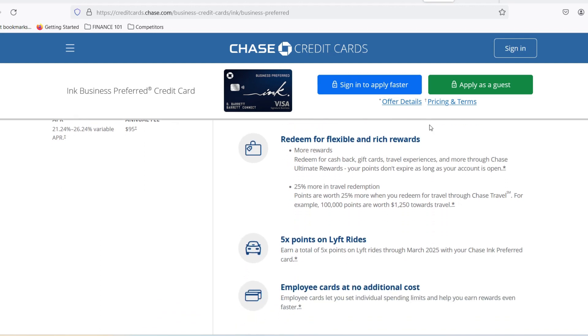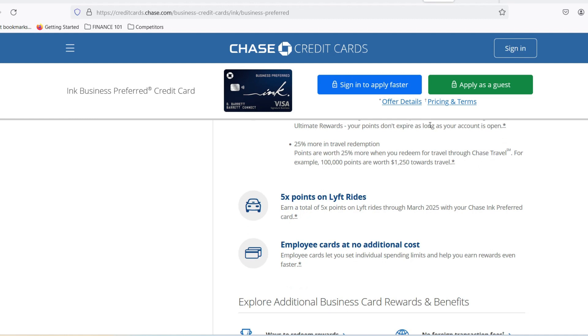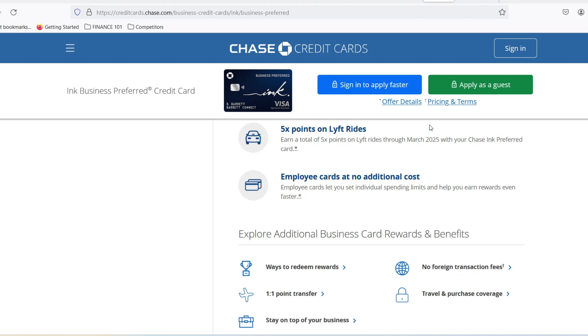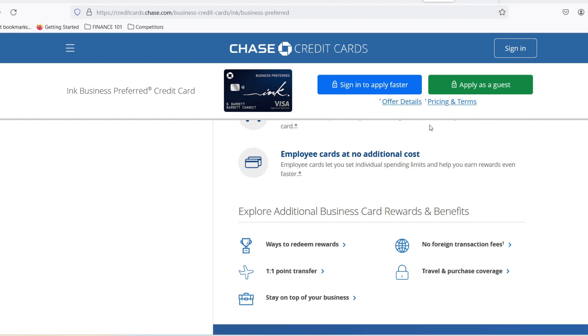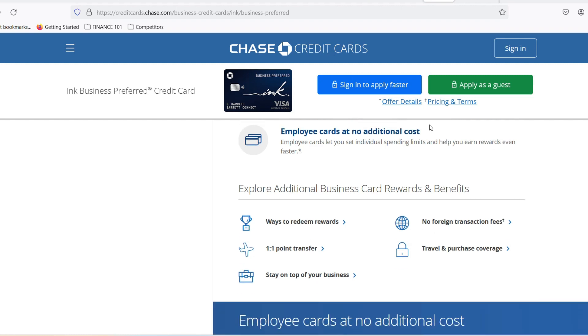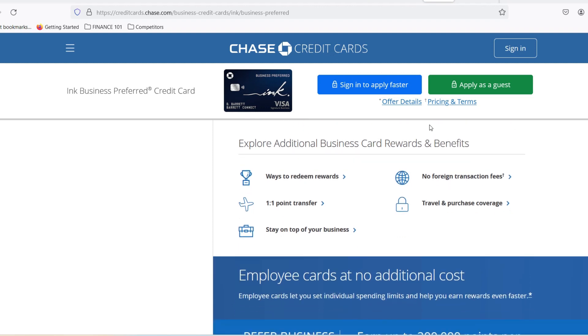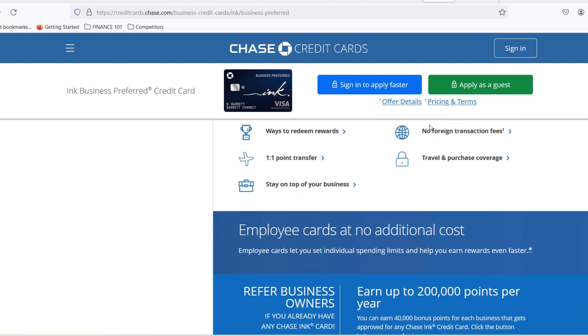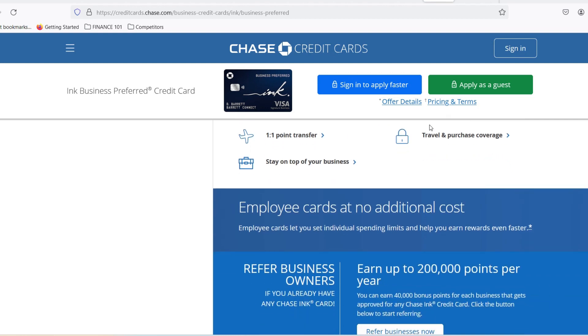Let's say you've got your sights set on a Chase Ink card. Maybe it's the Ink Business Unlimited with its cashback magic, or perhaps the Ink Business Preferred Card's travel rewards are calling your name. Either way, understanding the approval wait time can be the difference between celebrating a new financial partner and the awkward silence of application purgatory. Chase says you can expect a decision or a follow-up within 14 days of submitting your application. But the truth is, it can range anywhere from a glorious instant approval to a slightly longer wait that might have you checking your inbox every five minutes.